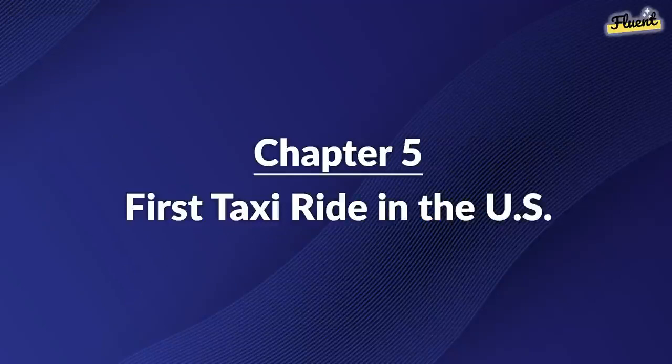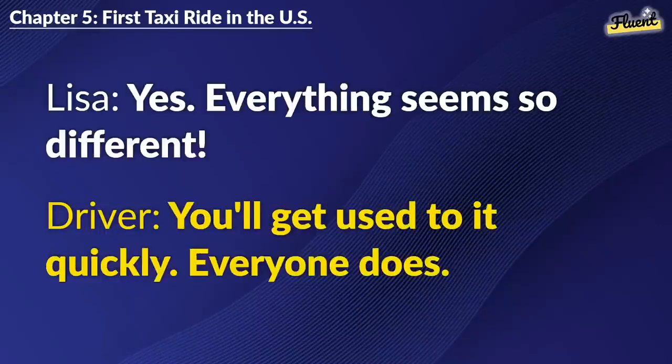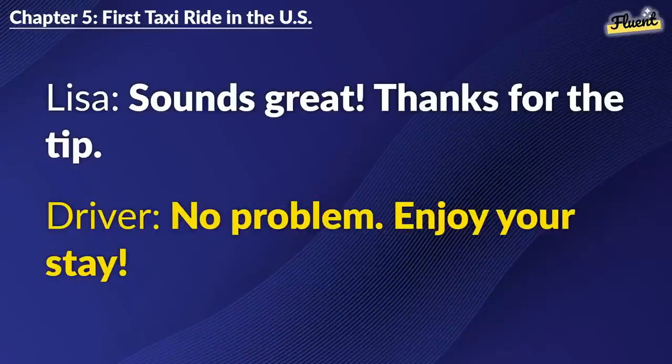Chapter 5: First Taxi Ride in the U.S. I need to go to Central Hotel, please. Sure thing. First time in America? Yes. Everything seems so different. You'll get used to it quickly. Everyone does. I hope so. Any good places to eat near my hotel? Lots of options. Try the local diner first. Sounds great. Thanks for the tip. No problem. Enjoy your stay.